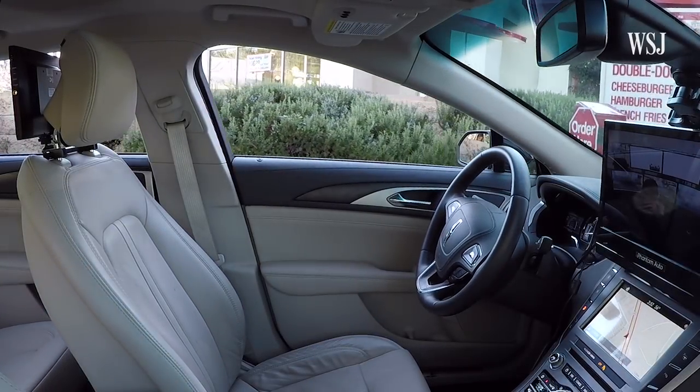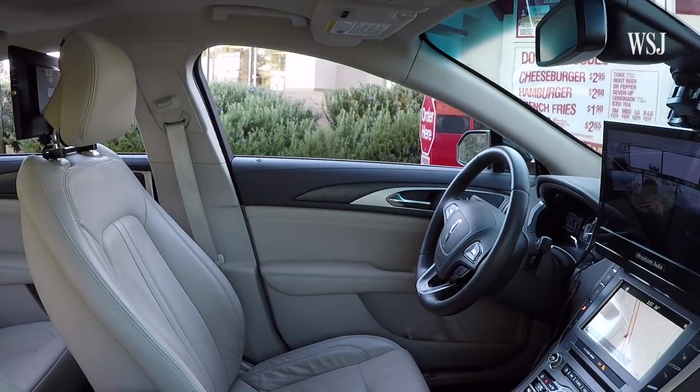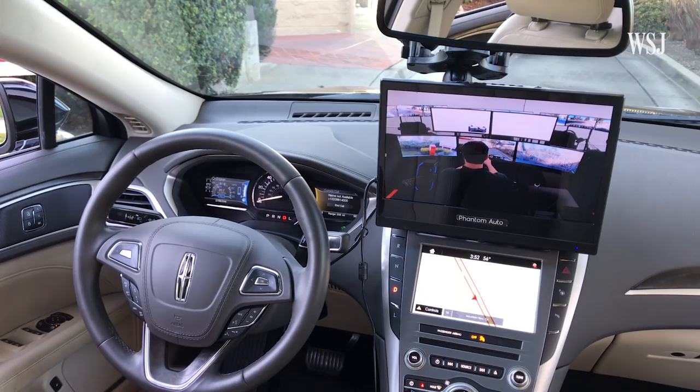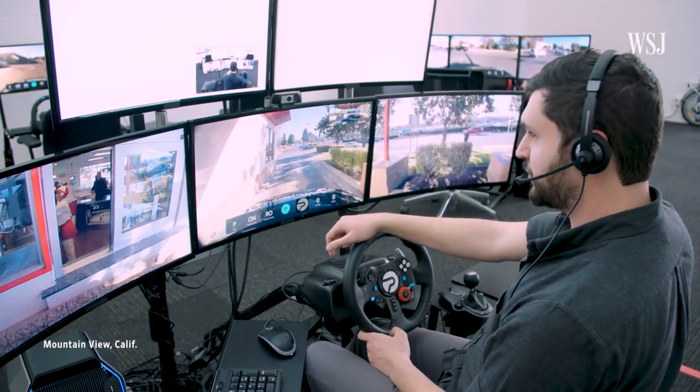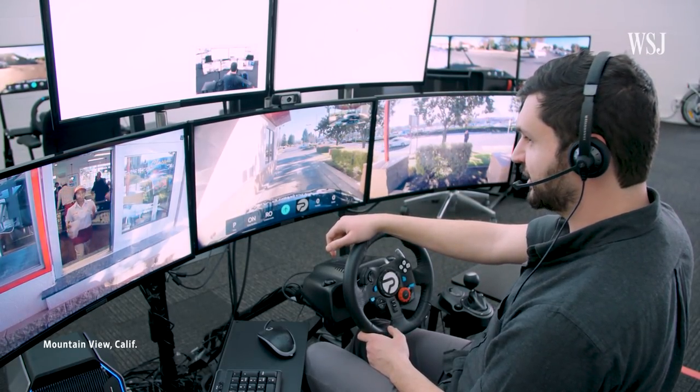This car doesn't have anyone in the driver's seat, but it isn't driving itself. Instead, in an office a few blocks away, a remote driver is at the wheel, making the order.